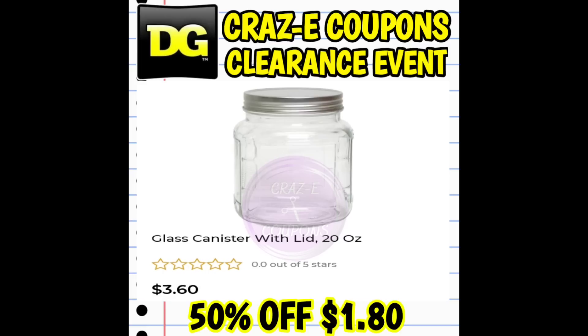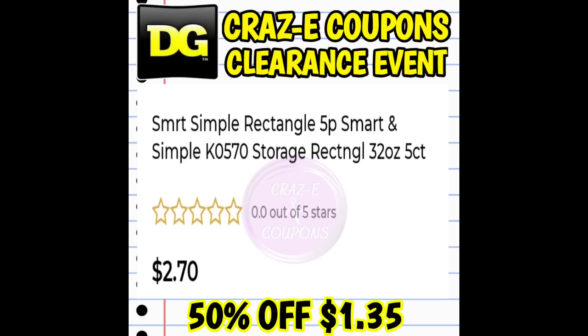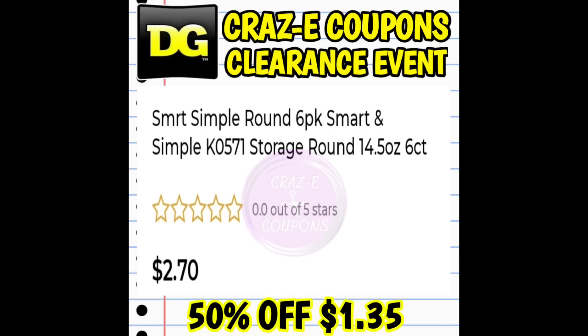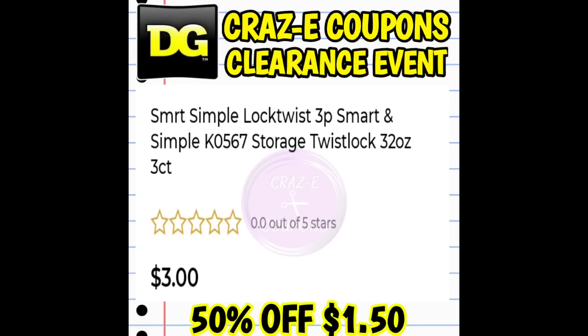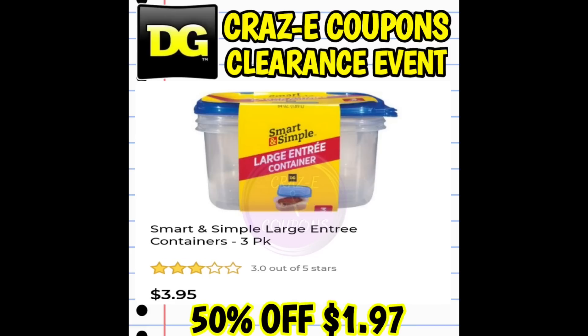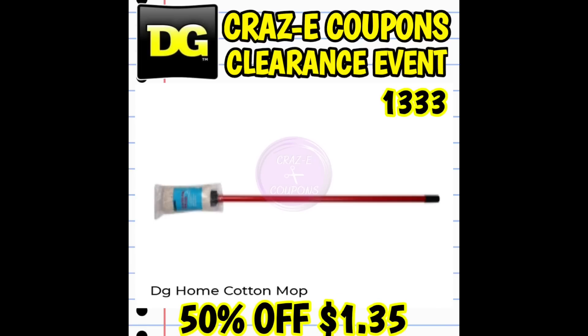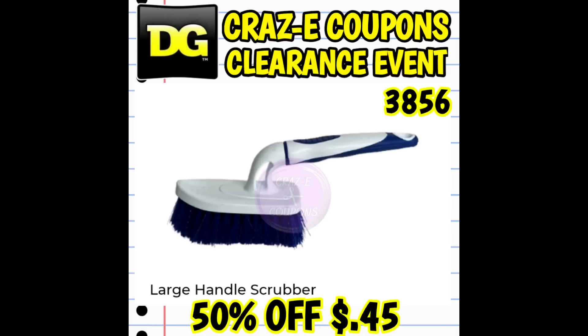This video is going to be a little bit different than my normal clearance event videos because I just found out about it yesterday. So I'm kind of throwing things together, trying to find all of the best coupon matchups and all the best items that you're going to want to be on the lookout for. Normally I try to split things up into categories so it's not so hard to take everything in, but for this video I've tried to focus on new items that are included and the best coupon matchups.